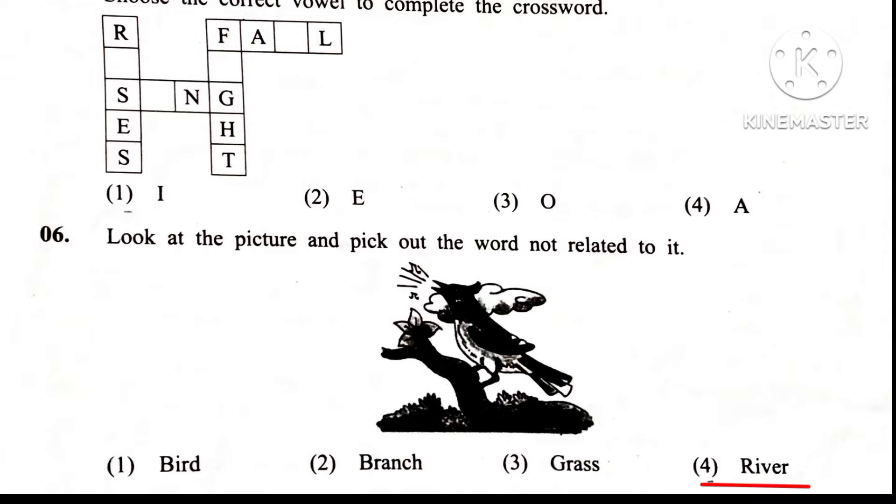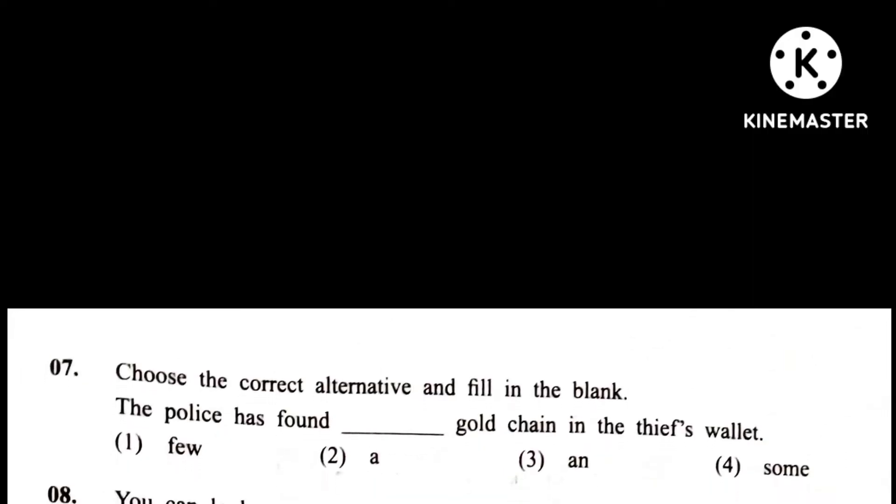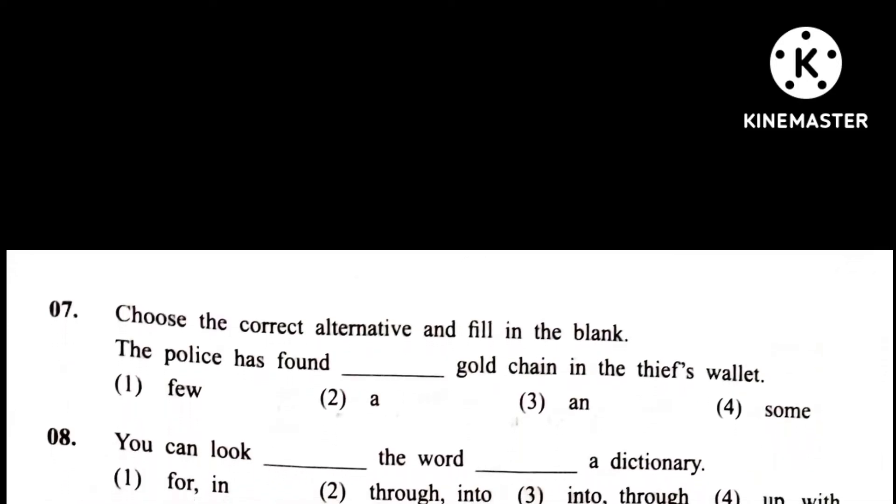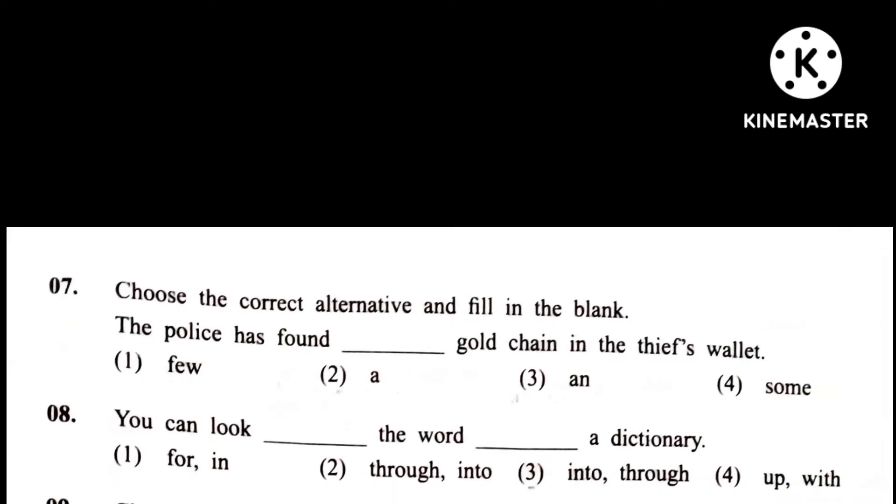Question 7. Choose the correct alternative and fill in the blank. The police has found a gold chain in the thief's wallet.